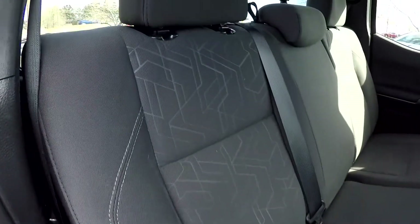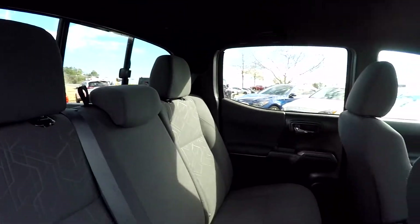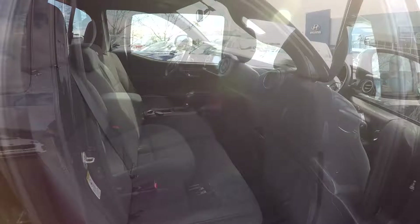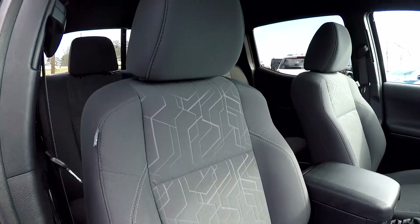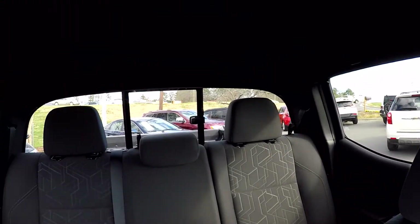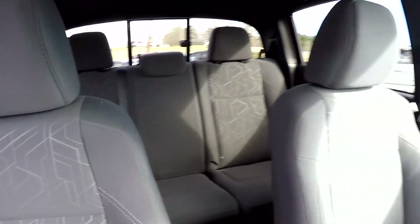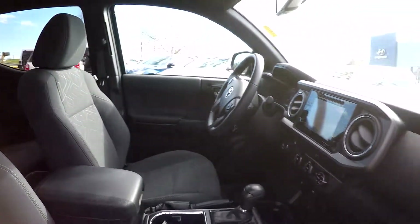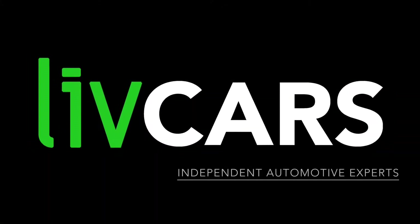Another look at the back seat from the passenger side — you've got a sliding rear glass in this model. We're going to wrap up in the front passenger seat, take one more look over the seating surface, then jump in and take another look around from the driver's point of view. And that's going to wrap up your 2016 Toyota Tacoma — another independent walk-around brought to you by LiveCars.com.